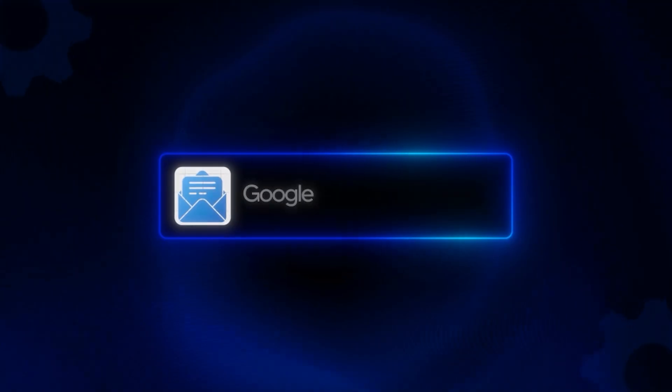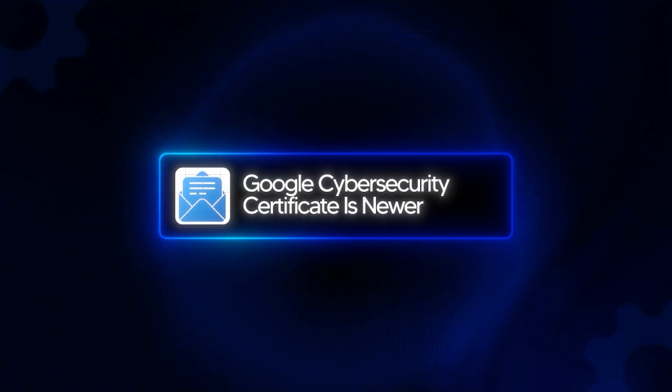You then have the Google Cybersecurity Certificate. This is much newer, but it is rapidly growing. It's fully online via Coursera and it's around $39 US dollars per month. It is more hands-on — it features tools like SIEMs, Python basics, and SQL queries. It's geared towards getting you job ready for an entry-level SOC analyst type role. So one is the more traditional gold standard, and the other is the modern job-ready option.